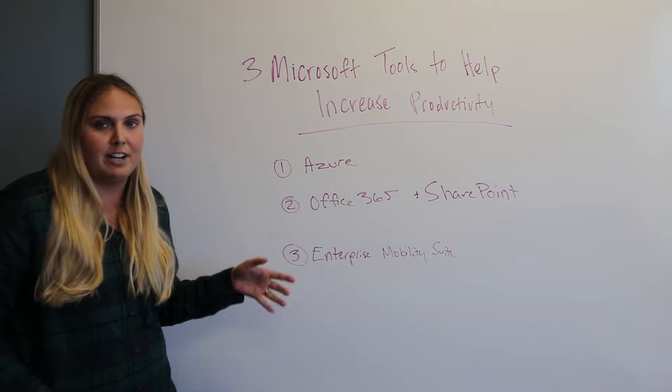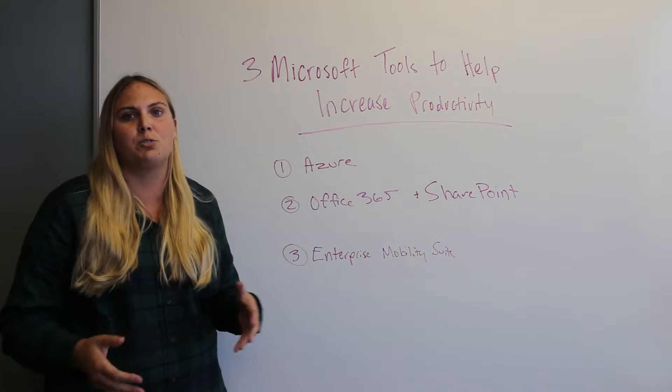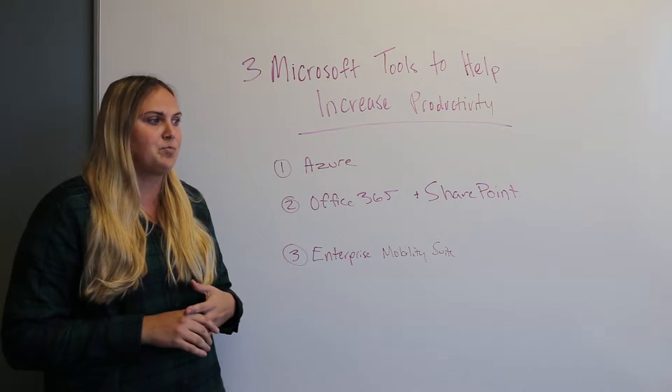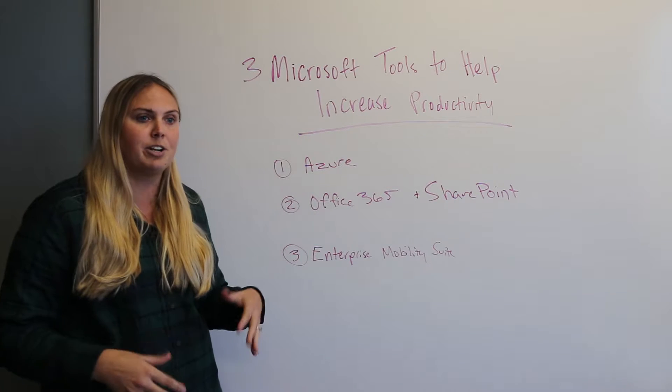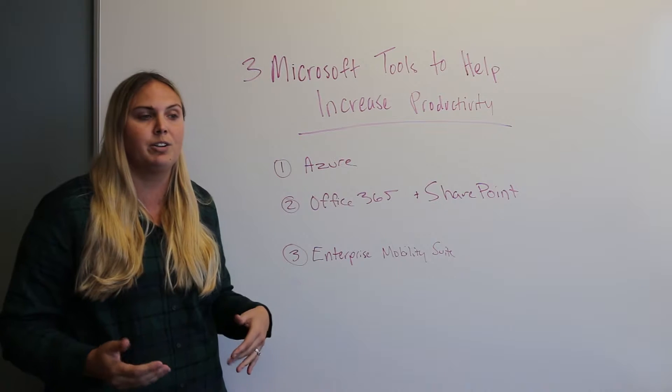Next is Office 365 with a combination of SharePoint which integrates with it. Office 365 has a ton of different tools that allow for communication and collaboration in real time, whether you're on the go, in the office, or remote.